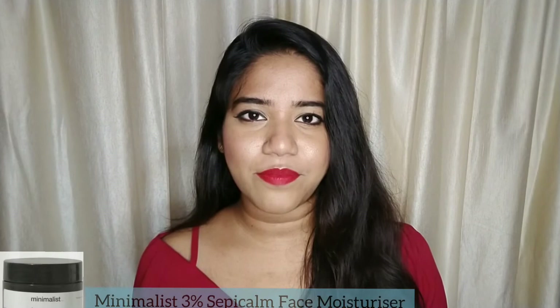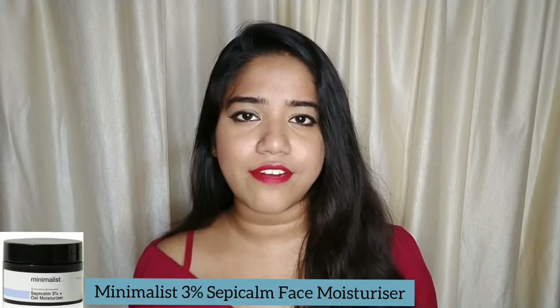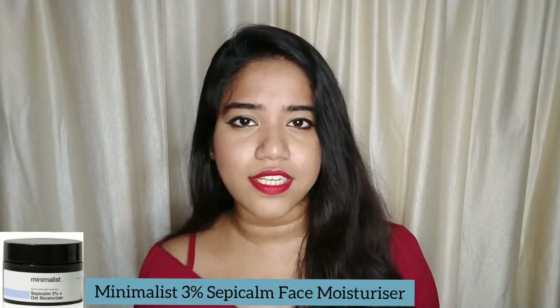My sixth moisturizer is by the brand Minimalist — it is their oat moisturizer. It's lightweight, fragrance free, and oil free. It's very soothing and calming to the skin. Price is Rs. 349 for 50 ml of the product.